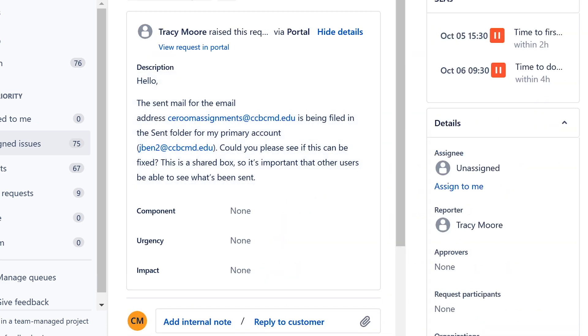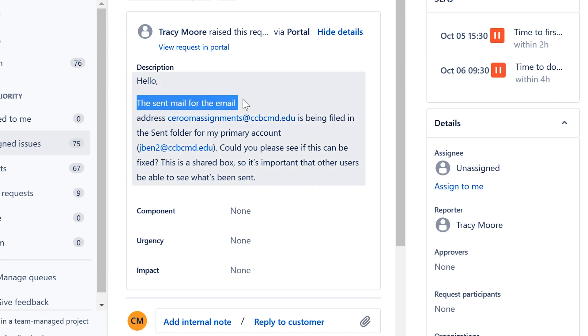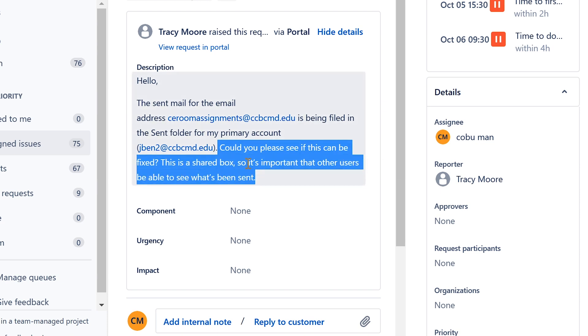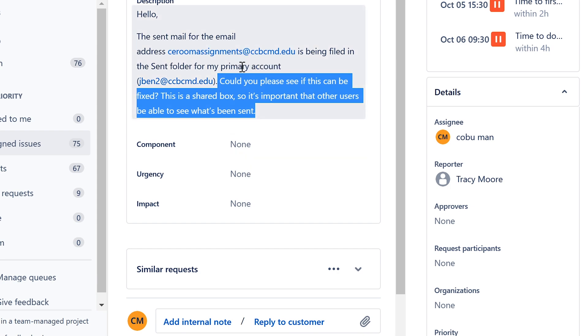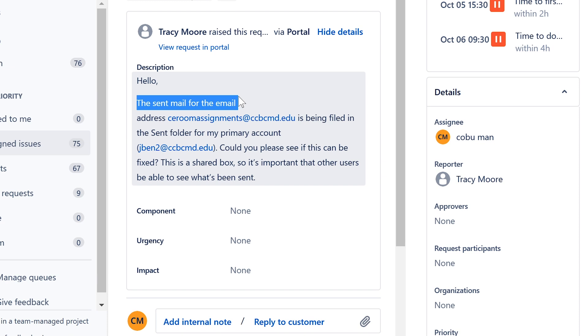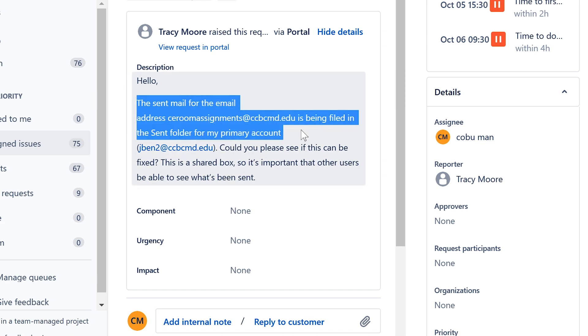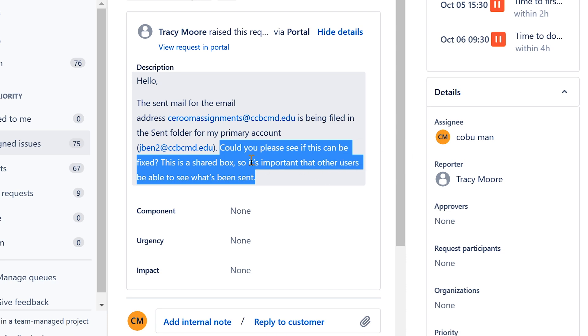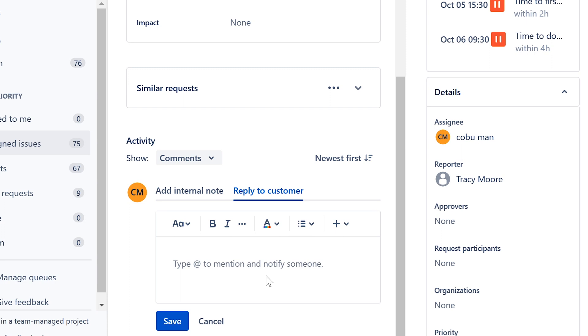Next ticket: 'Sent Email Shared Account.' The user says sent mail for an email address is being filed in the sent folder for the primary account instead of the shared mailbox. They want to ensure others with access to the shared box can see what's been sent. This issue is most likely related to sending email on behalf of the shared mailbox.